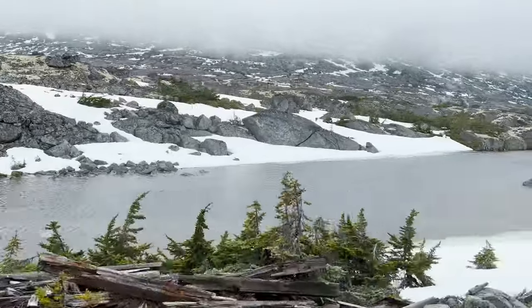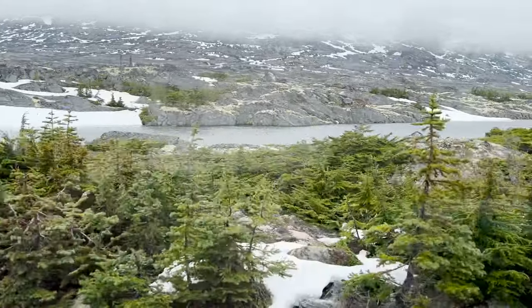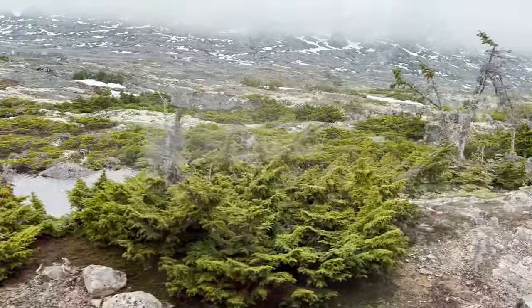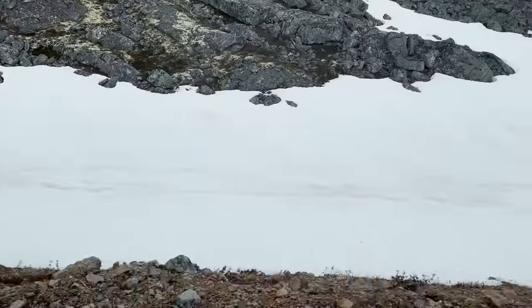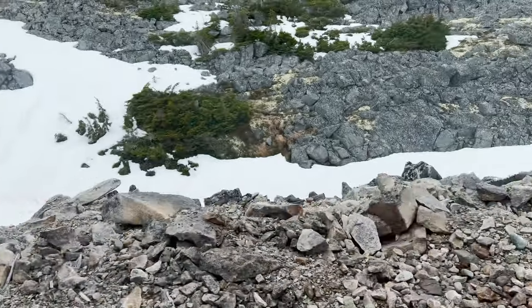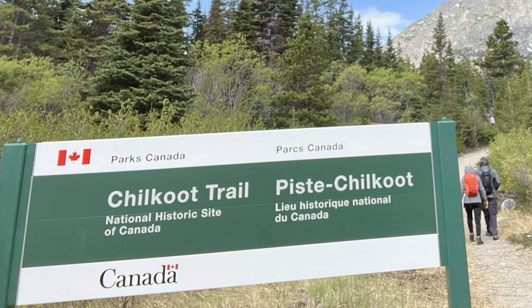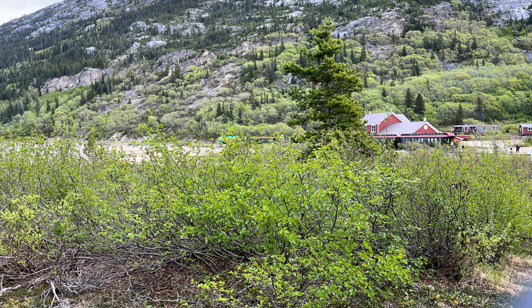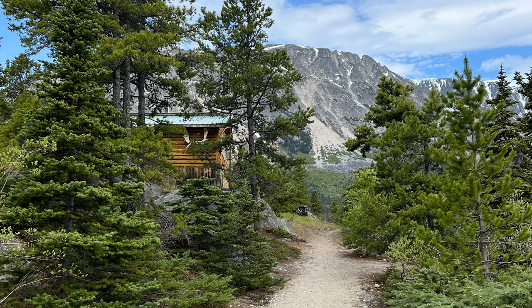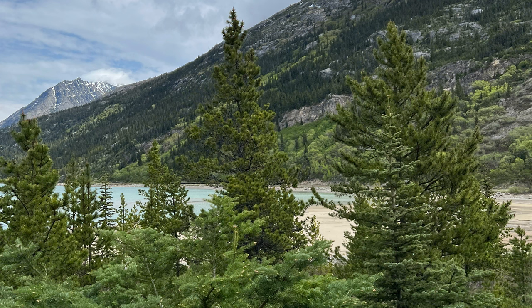As we moved higher in elevation, you could really see a change in the vegetation — the trees are getting a lot smaller. After you cross into Fraser, B.C., you keep going and get off at the Chilkoot Trail, where you can go out for a little hike. What I didn't realize was that this area is only accessible by hiking or by the railway. You're not there for very long, maybe 15 to 20 minutes. There's also a museum, but you don't really have enough time to see the museum and go on the hike, so pick and choose. The hike itself is kind of a museum — there are things left behind from the gold rush days and you're not allowed to touch anything, as it's a very historical area.